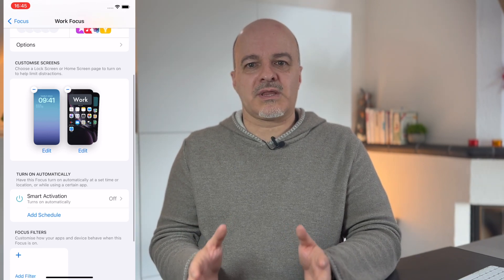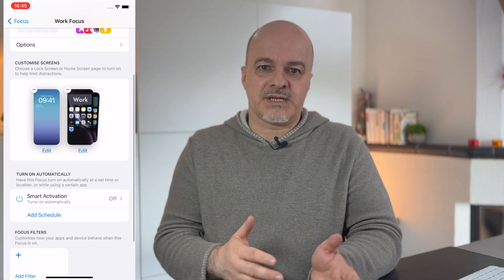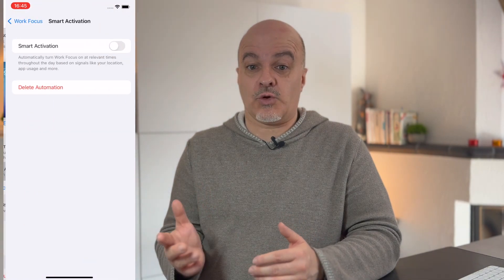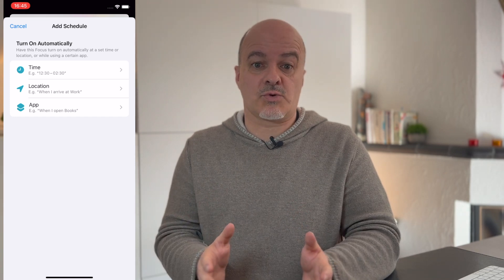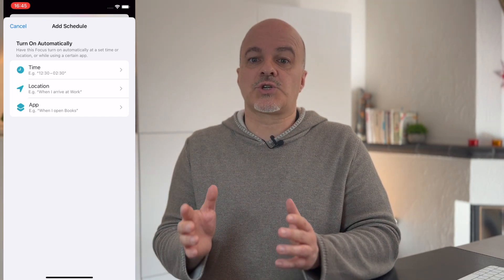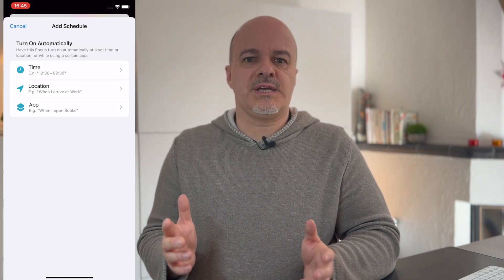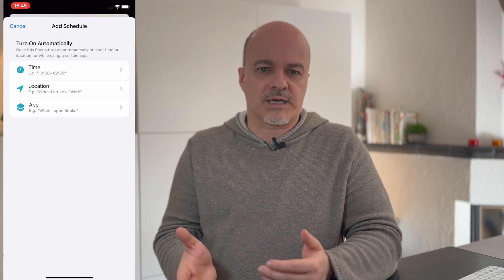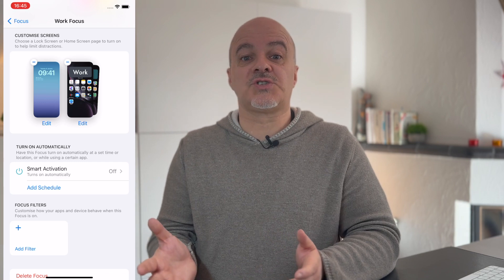I can also set whether I want this focus to be selected automatically — then iOS will analyze when I activate it and might switch it on later automatically at the same time or at the same location. I can also define a specific schedule. Under Schedule I can set at which time this focus mode will be activated, at which location, or when you start a specific app. One automation could be that when you arrive at your workplace, your Work focus mode activates automatically, and your Play mode once you reach home. I choose not to do this here — I like to enable them manually.